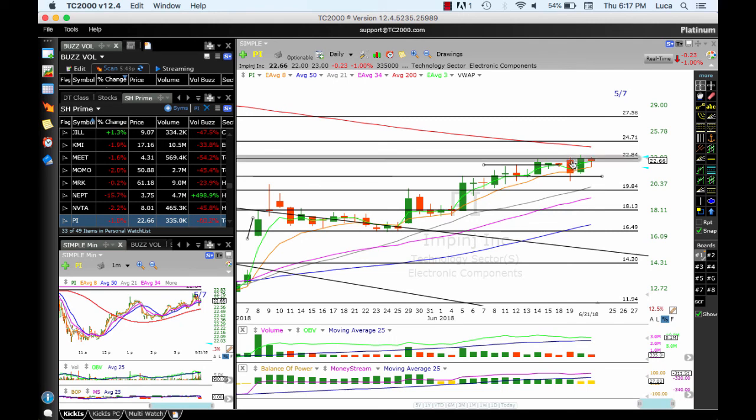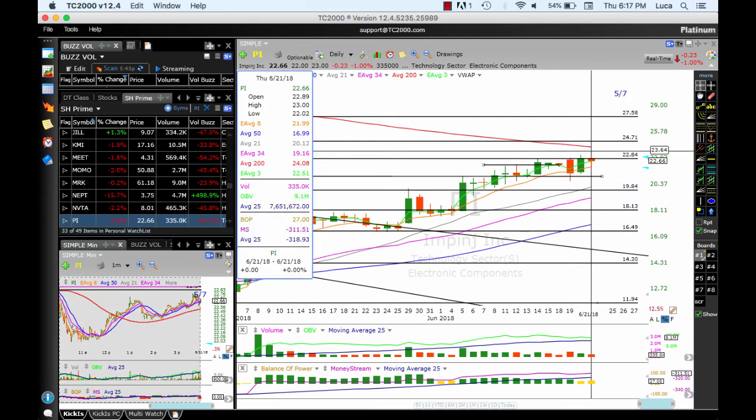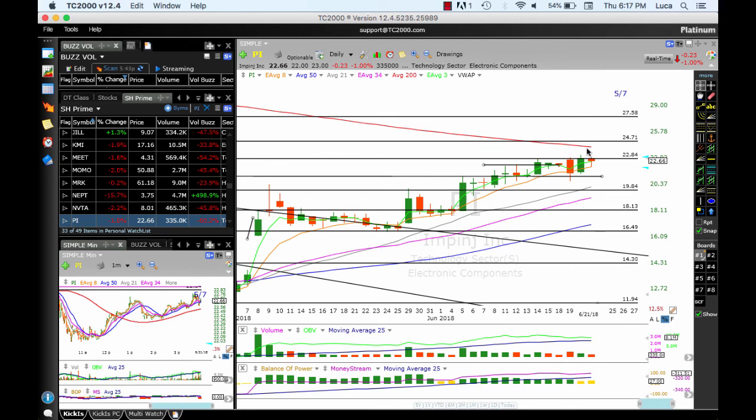PI continues to work. After coming down and testing the 21, it bounced and then moved up. There was a reversal day and today kind of a continuation, still above the 8 MA. We need to see a push through 23, which could bring us up to 24 — the 200 simple moving average — and then 24.71 and 27.53.